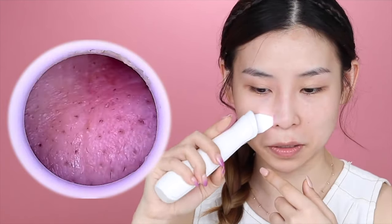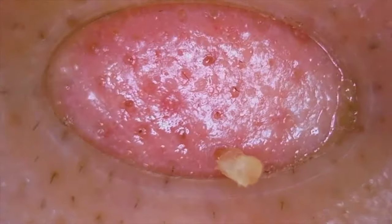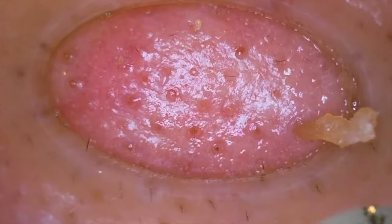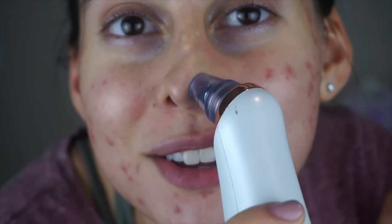Oh, so red — can you see how red that area is? This sucks. It's kind of painful. Yo, is this a prank?